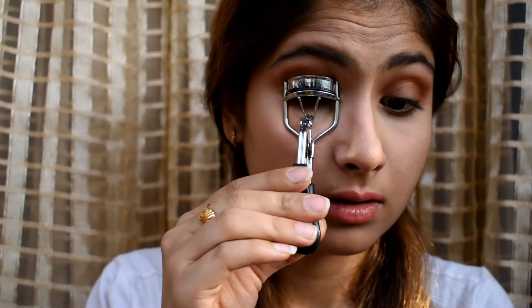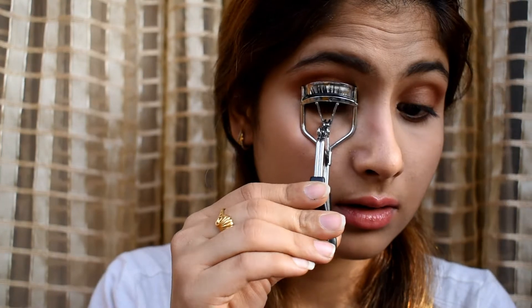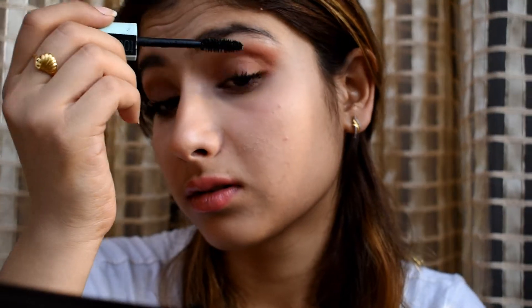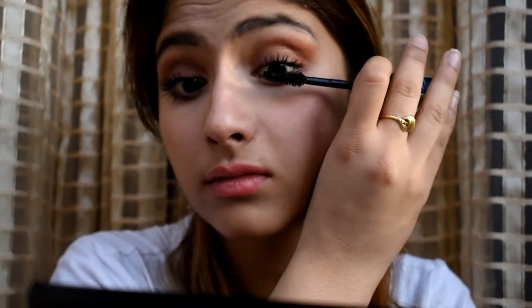Sorry guys, I forgot to show you my mascara — it's the same mascara I've been using for ages. It's my Maybelline mascara and I'll link it down in the description box.